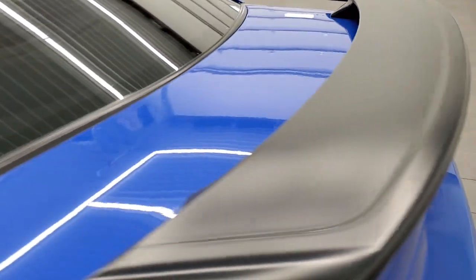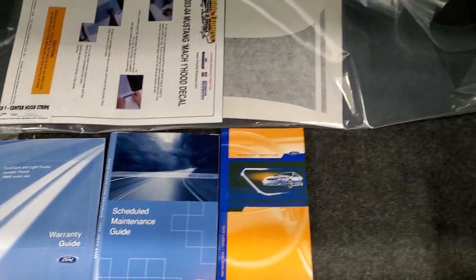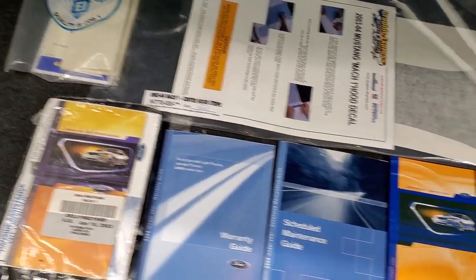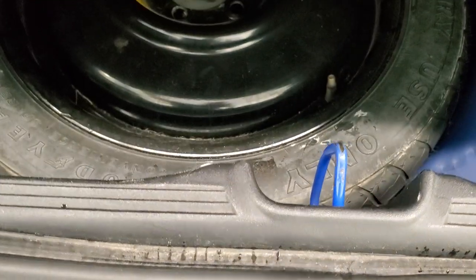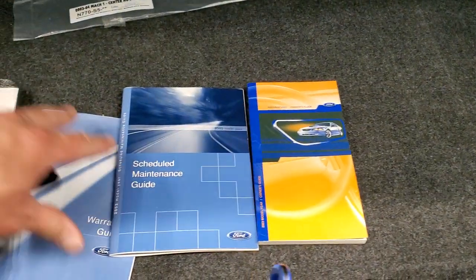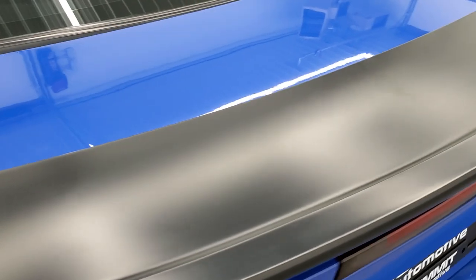We'll take a look in the trunk. There are all the books for the hood included with the car, and it does have a spare tire underneath. So there are all the books and everything for the car. The trunk shuts nice and solidly.